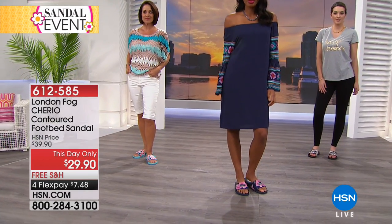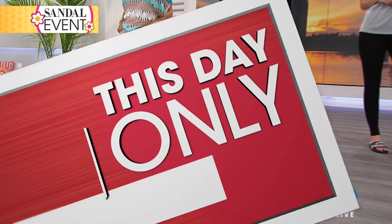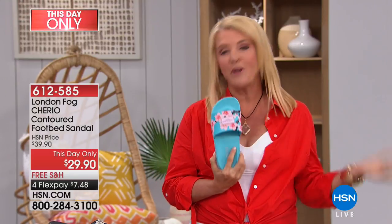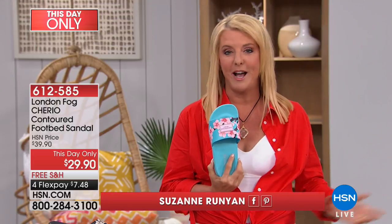Dedicated to sandals for every occasion from lots of amazing companies, great brands, and we have our final hour. Now hang on to your little feet and toes because it's going to be a really fun hour of awesome buys, including this very first sandal. It is from London Fog. We all know that name — they've been around for a very long time.